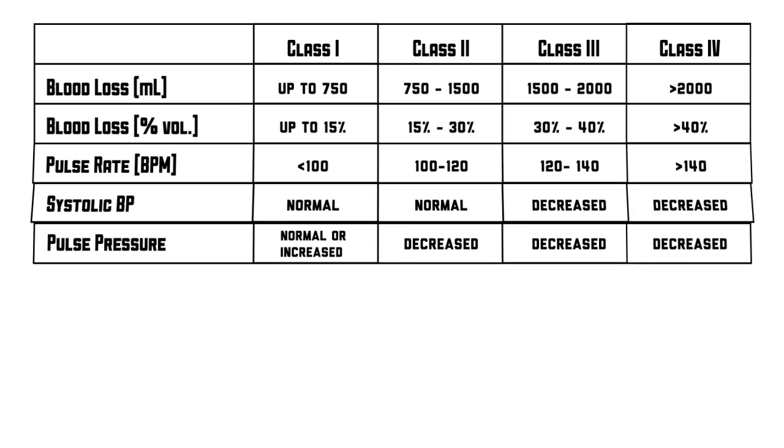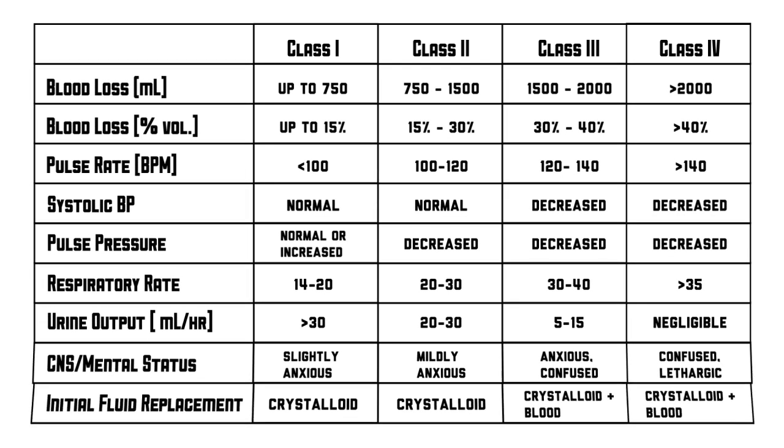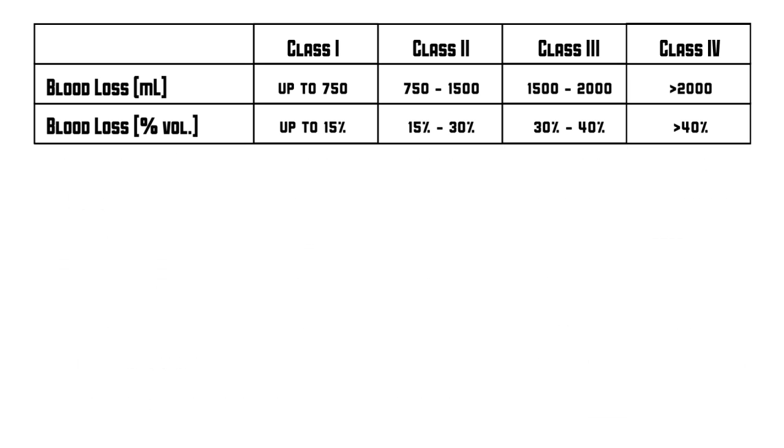Here are the four classifications of hemorrhage for a 70 kilo male. One of the first things you'll notice on this chart is the volume and percentage of blood lost. It is pretty intuitive to see that as the classifications of hypovolemic shock increase, so does the amount and percentage of blood lost.